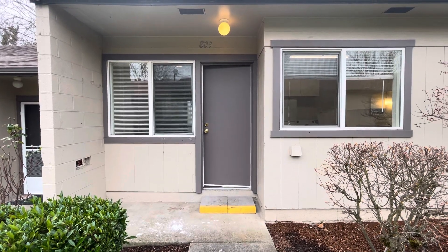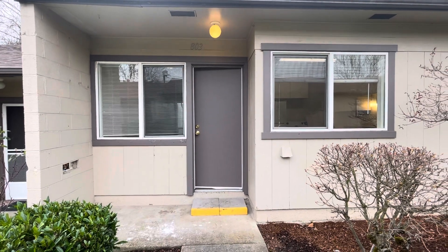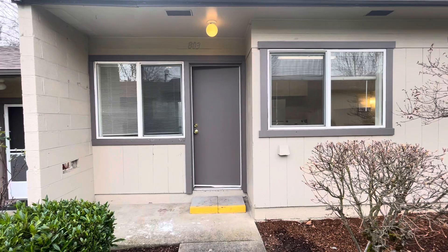Hello, Desiree with Pioneer Property Management. Today we are at the property of 803 Alameda. This is a three-bedroom, one-bath, single-story complex.